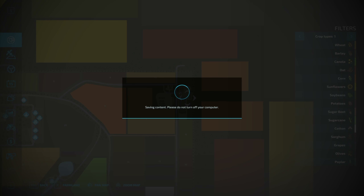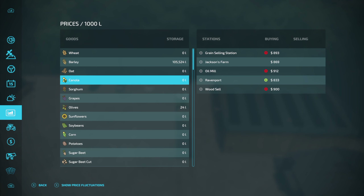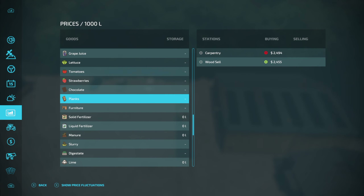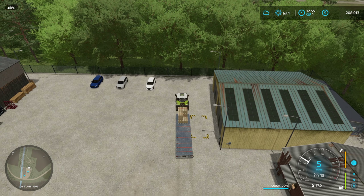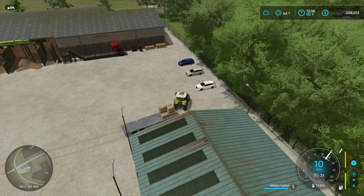This field has taken so much longer than I thought it was going to, mainly because the yield is so good and I keep having to stop and unload, which takes more time obviously. But that's a nice problem to have. I'm not sure how much barley we've got off this field but it's probably quite a lot, and 7,500 litres have gone to the chickens - they had no food left and I had to fill up their food.